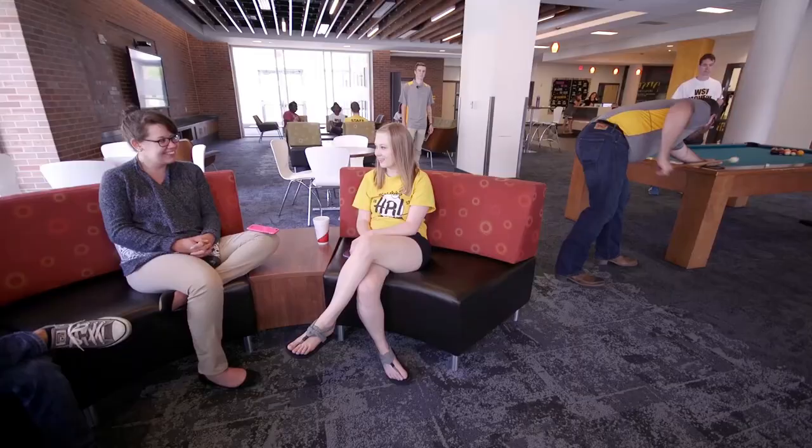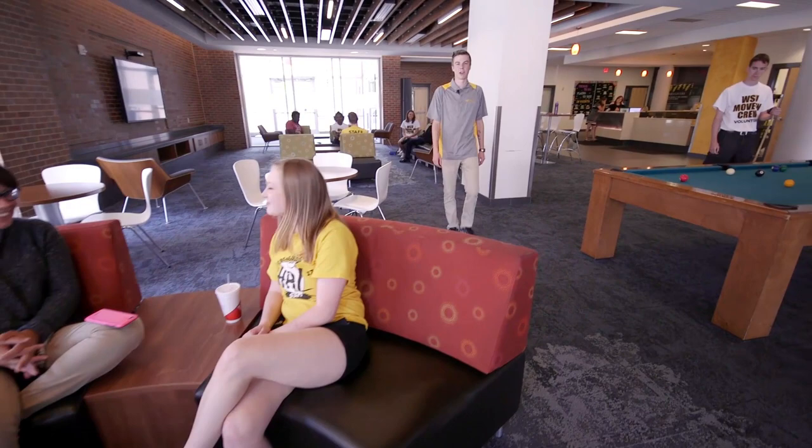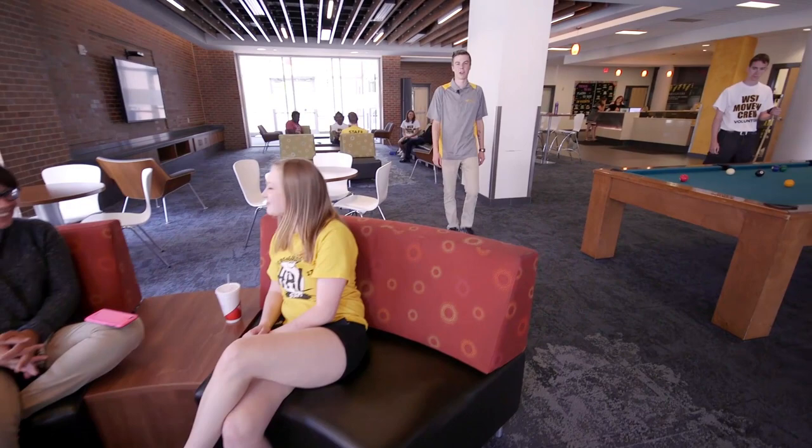We hope that move-in day was an easy and enjoyable experience for you, and we can't wait to see you in the fall. Any other questions about move-in, please visit the WSU Housing website at wichita.edu/housing.